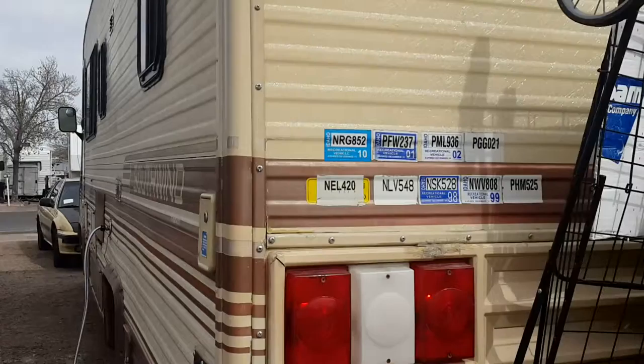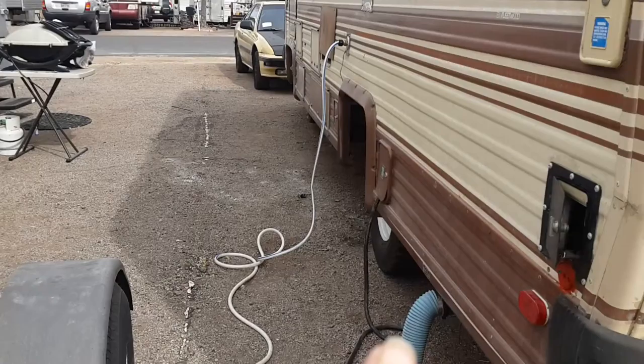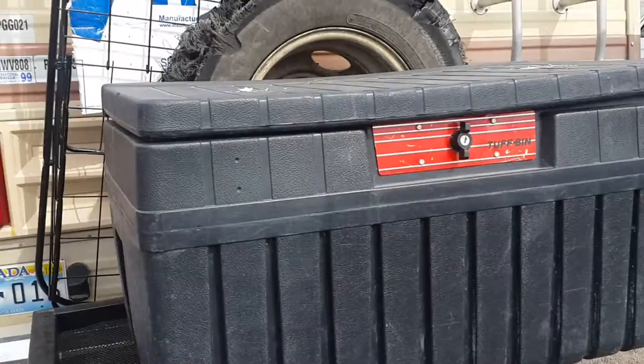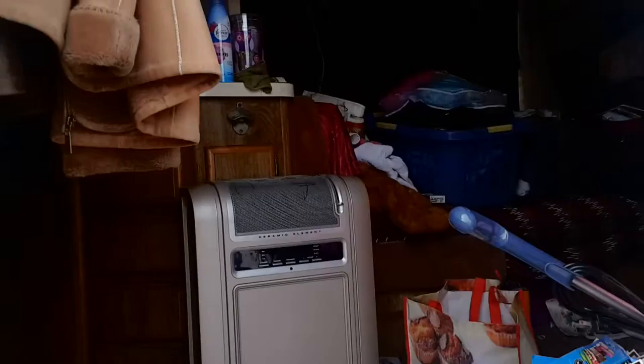Nothing super fancy, okay. We got our water intake right there, sewer's down there. I will show you the inside later, but right now I'll show you just a teeny tiny little peek — it's messy. Okay, that's enough. But this is it for now; this is the beginning of the Dragonfly Journey.